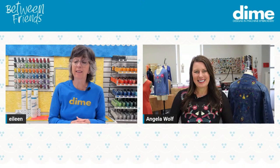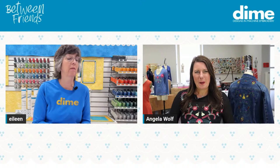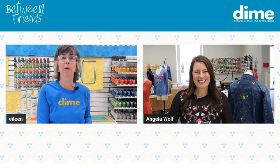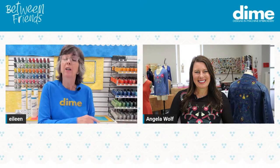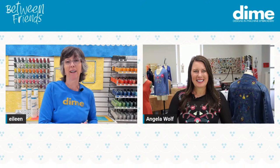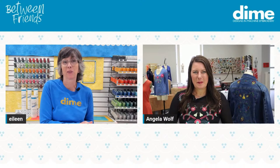We don't often do giveaways here at Dime — my social media team says no. But this year, during the spring, over six weeks we're going to have a giveaway and anybody can participate. Super fun.